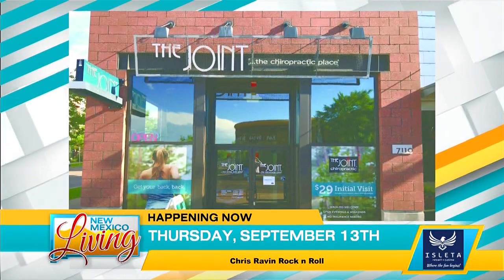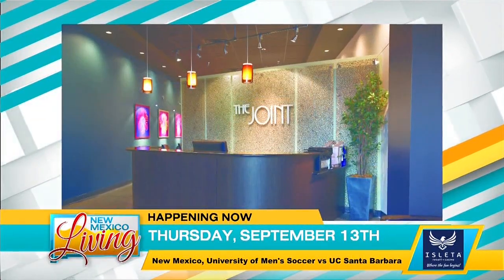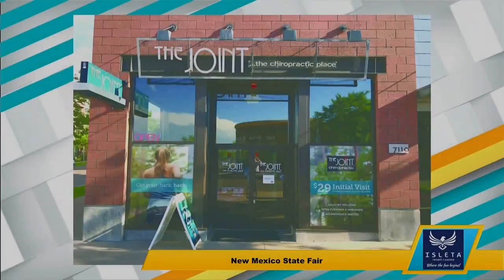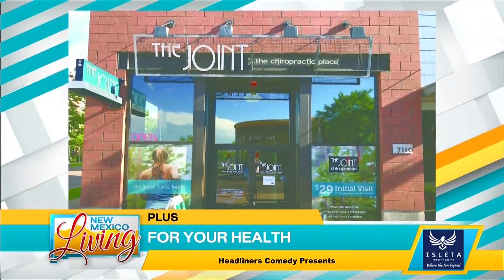Are your kids suffering from Tech Neck? It can be quite painful and we have some suggestions from the experts at the Joint Chiropractic. What you need to know on how to protect and treat your kids from so-called Tech Neck.